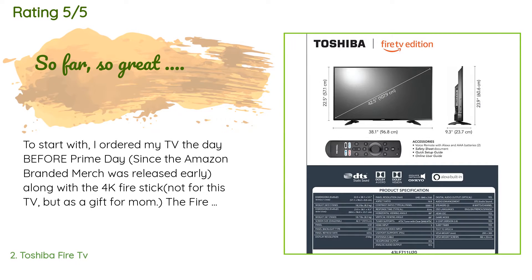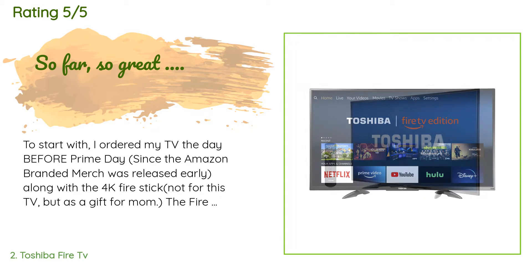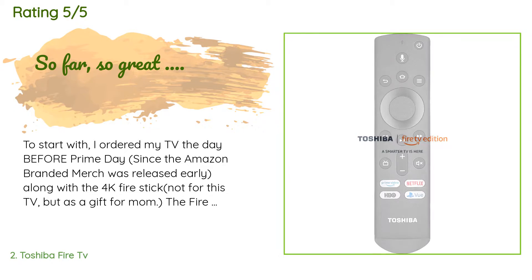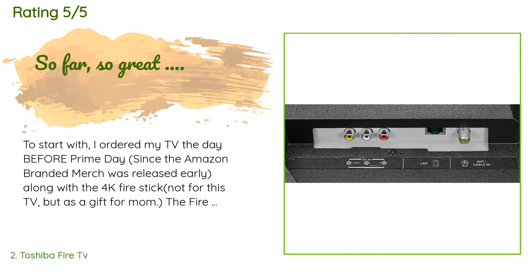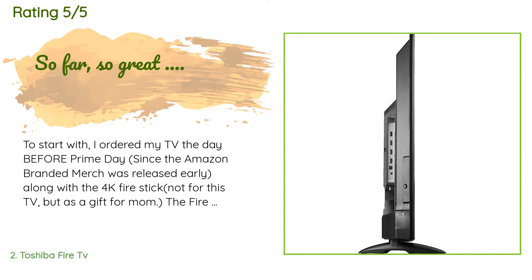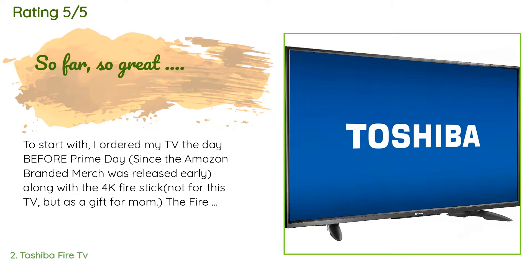This product has an average 4.5 stars from more than 2,493 customer reviews. A customer said: I ordered my TV the day before Prime Day, since the Amazon-branded merch was released early, along with the 4K Fire Stick as a gift for Mom. The Fire Stick was delivered the next day, but the TV had an expected delivery date of Thursday. However, lo and behold, it showed on my porch on Tuesday. Kudos to Amazon and FedEx for over-delivering on expectations. Setup was a breeze — granted I had been through the Fire TV setup previously, but this was even easier.